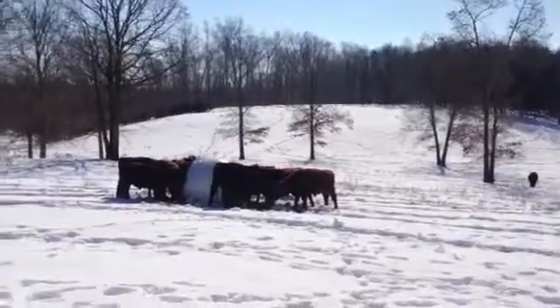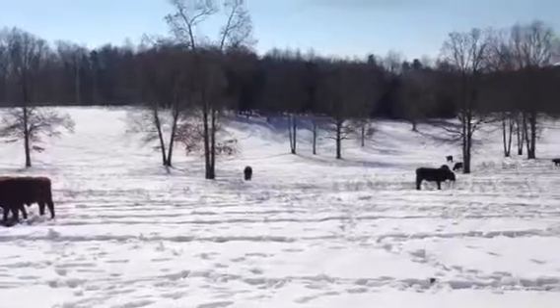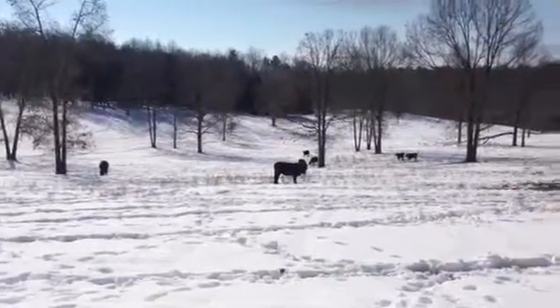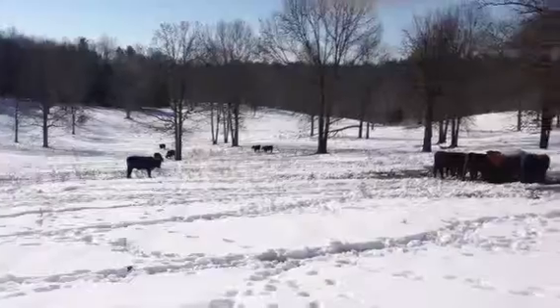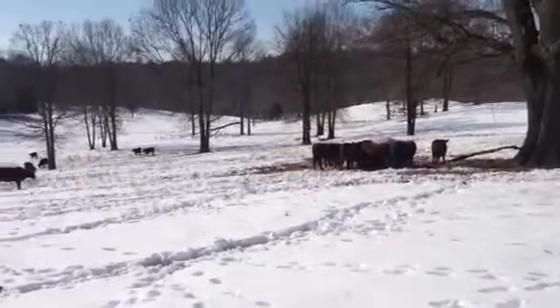Gains have only been at a pound a day on the bulls we've checked so far. However, with temperatures averaging around 20 degrees and all the snow, we're happy with that number and that the bulls are moving in a positive direction.